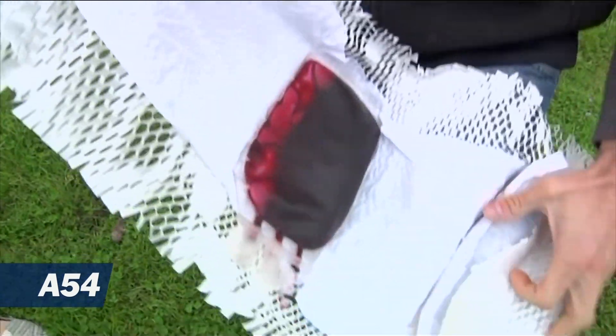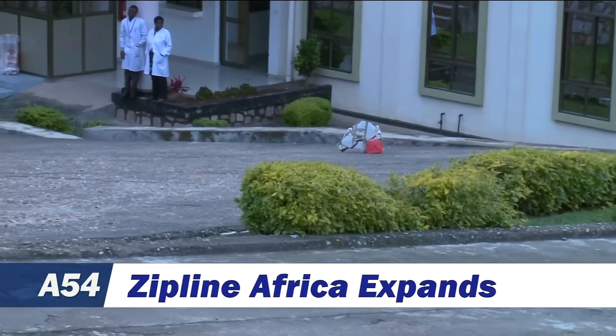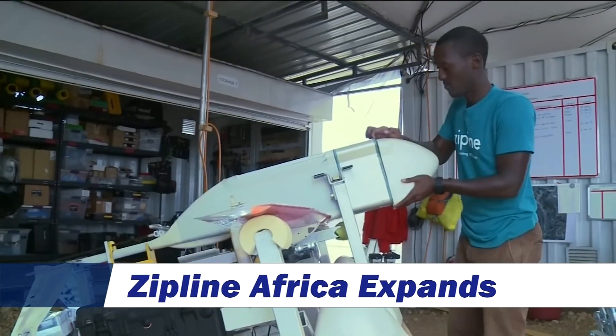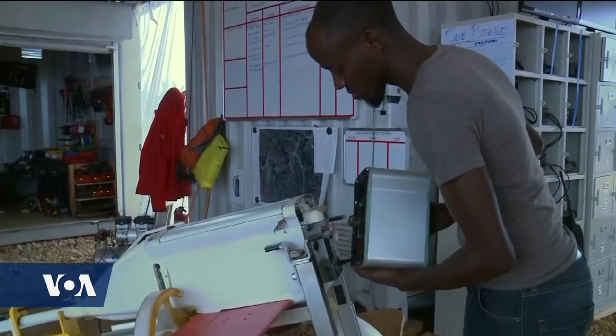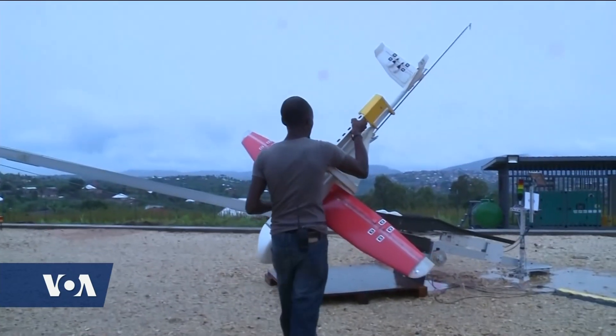A life-saving blood transfusion is desperately needed. Since 2016 in Rwanda, and as of this year in Ghana, these needs can be quickly delivered from the sky. These two African states have leaped over logistical hurdles with unmanned aerial vehicles, UAVs, built by ZipLine, a U.S. technology company.